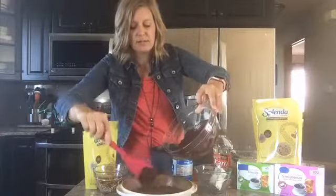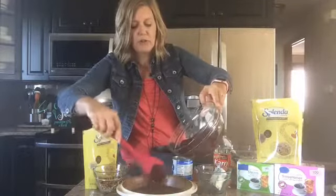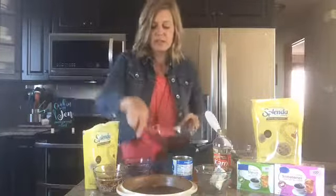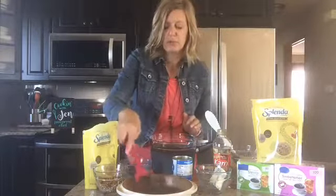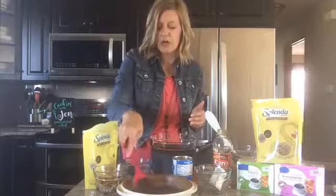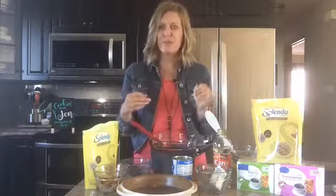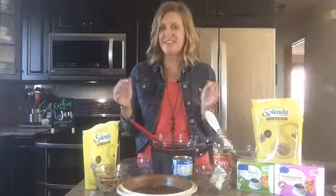Drizzle the chocolate right over the top of the toffee and right over the top of the crust. Spread that out and let it sit on your countertop and let everything cool down — you want everything to kind of freeze up a little bit. Chocolate toffee bars are great for a back-to-school treat, and this makes about 30 of them. You can share them, bring them to school or work, and no one will ever know they're lower in calories and lower in carbohydrates.